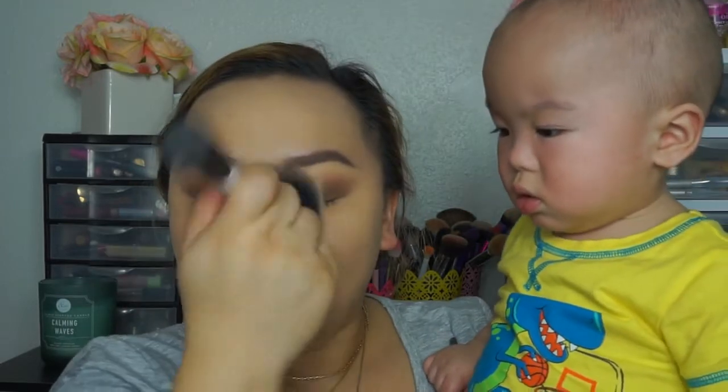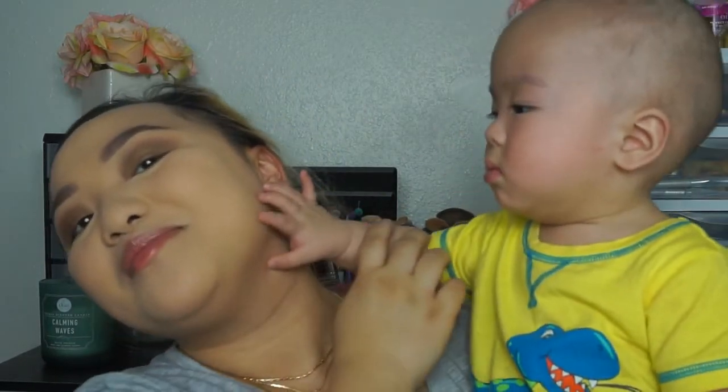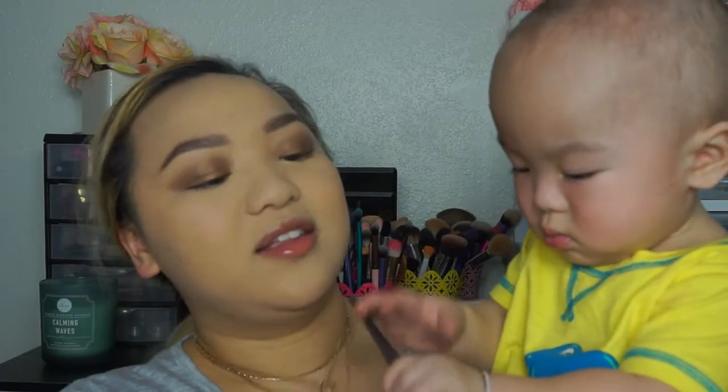It's a struggle trying to keep him entertained while doing my makeup. He doesn't even want to be in this video right now — he's like, 'Mom, what are you doing?' Normally he wants my attention, but either way he's still gonna want his mommy. I'm going to dust off all this powder. He wants to stand up, so I'll let him stand so he doesn't get fussy. He's just making a face like, 'Why are you doing that, Mom?'